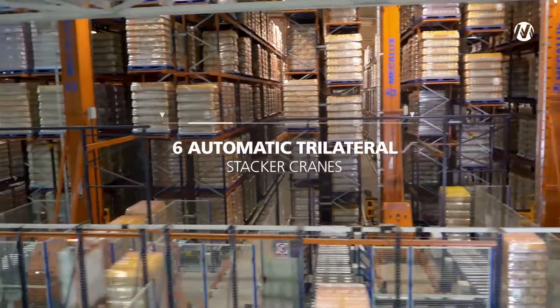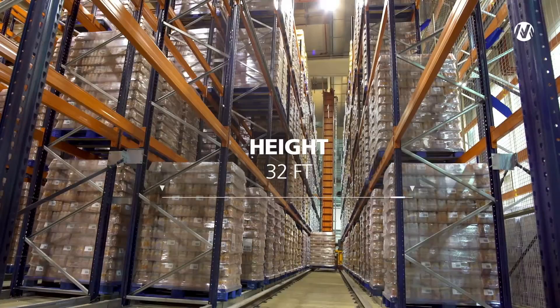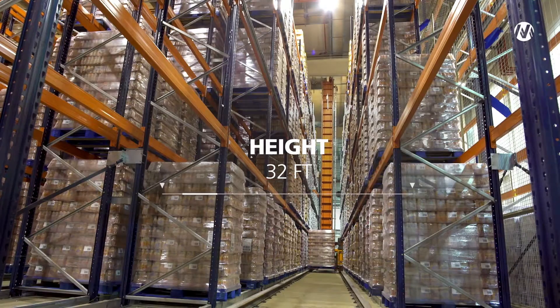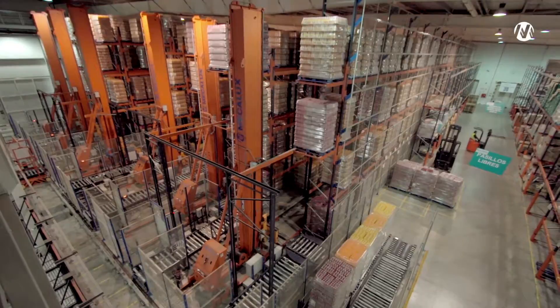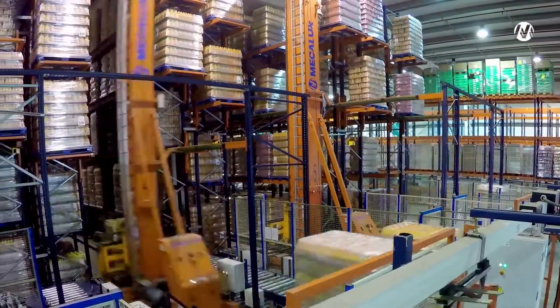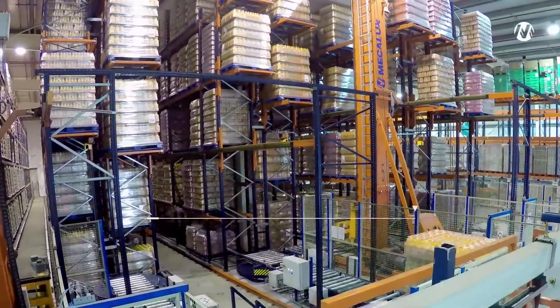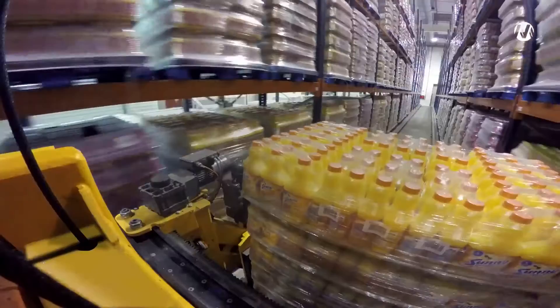The warehouse has six automatic trilateral stacker cranes, each 32 feet high, serving six 159-foot-long, single-depth racking aisles. The group of six trilateral stacker cranes permits a combined pallet cycle of 100 in and 100 out per hour, with a travel speed of 328 feet per minute.